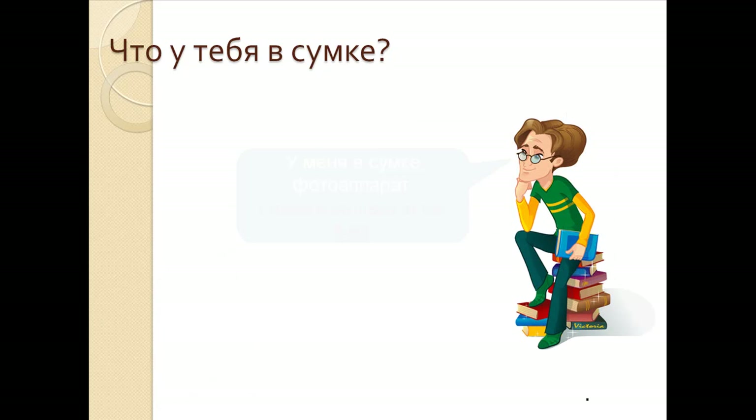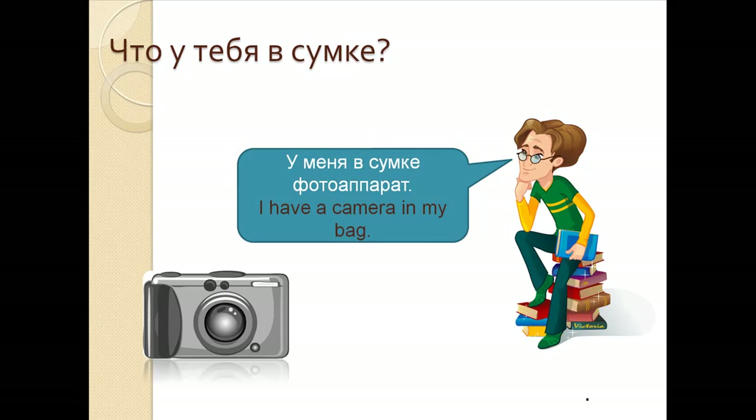Что у тебя в сумке? У меня в сумке фотоаппарат. I have a camera in my bag. У меня в сумке фотоаппарат.